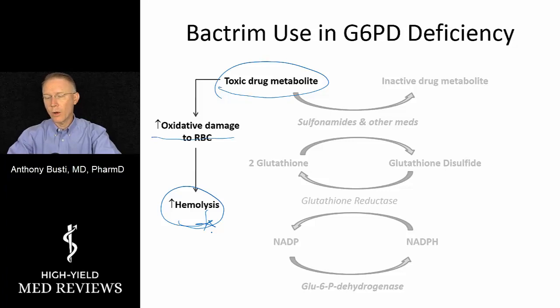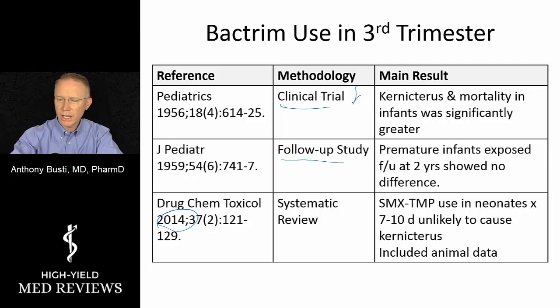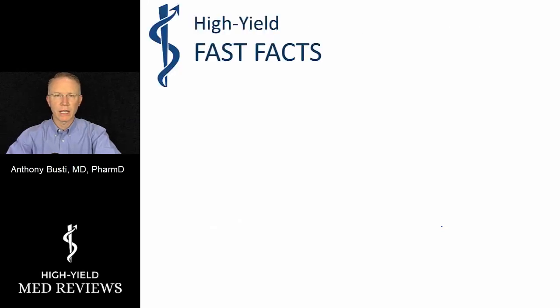So the risk in the third trimester is twofold. What does the evidence say? An initial clinical trial in 1956 showed a significantly greater risk of death in these patients. A follow-up study of premature infants showed some conflicting evidence at two years of follow-up. Other studies and meta-analyses suggest it may not likely cause this outcome. However, there is concerning historical data, the pharmacologic risk does exist, and we certainly do not want to impose undue exposure — especially when we do not know the patient's underlying G6PD status.